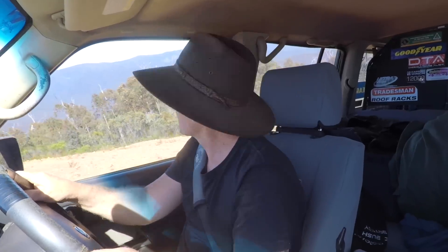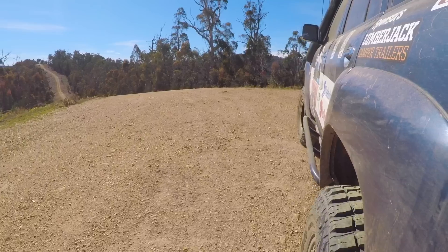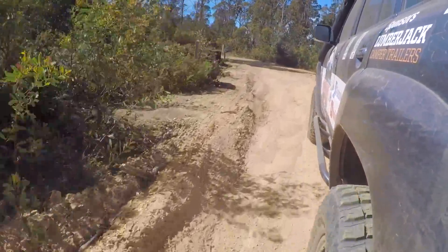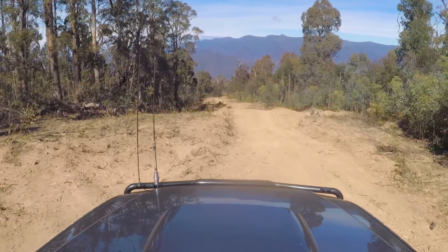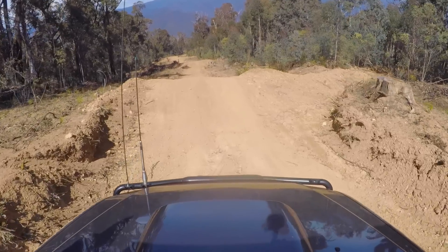We won't worry about stopping here, but that's just another lookout — looks the same thing, but that one back there is probably the pick of them. Magnificent views, so we'll continue on. Just reaching that junction at the top of Conway here. We're going to turn down Conway and make our way to the bottom. This is another one of the steep tracks for this area. Look at that view straight out the window — straight across to the pinnacles. Magnificent.